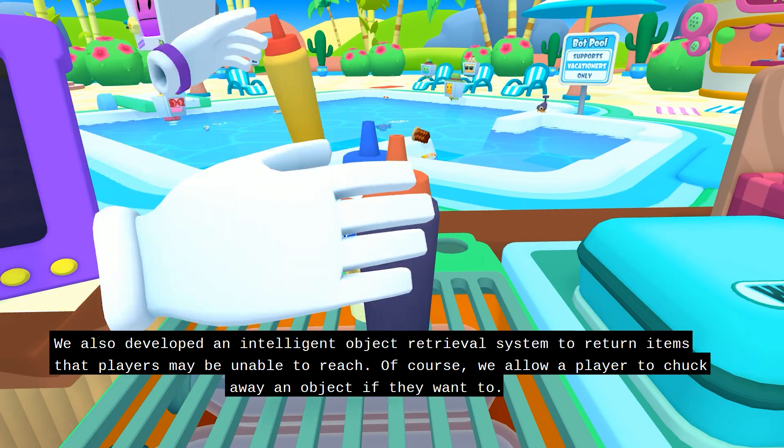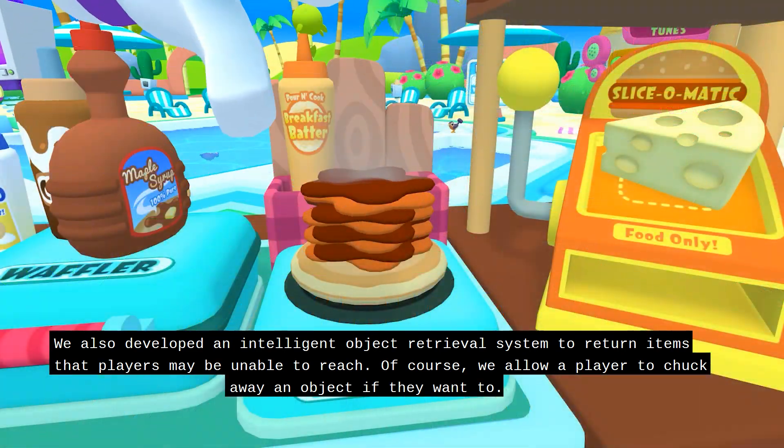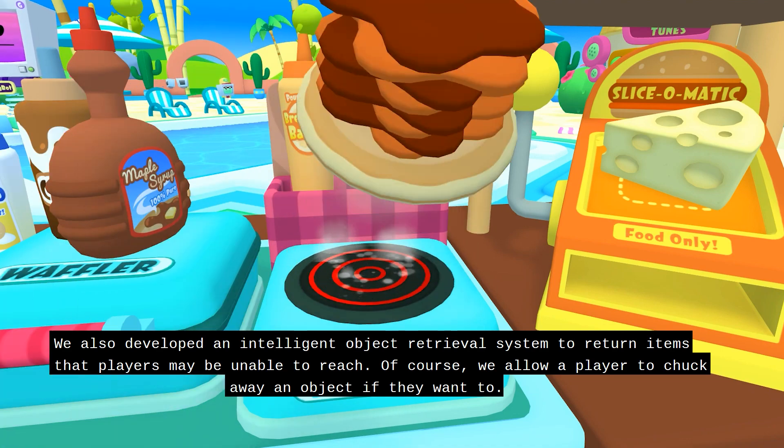We also developed an intelligent object retrieval system to return items that players may be unable to reach. Of course, we allow a player to chuck away an object if they want to.